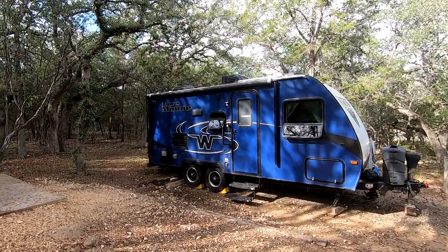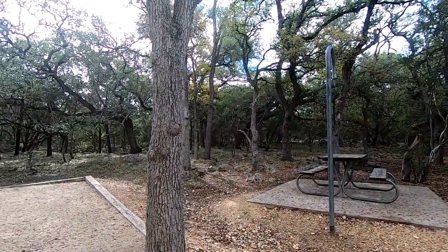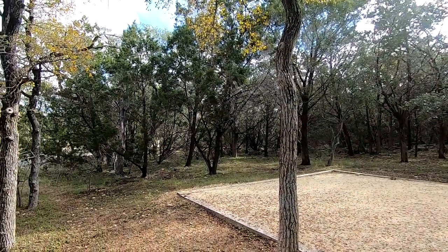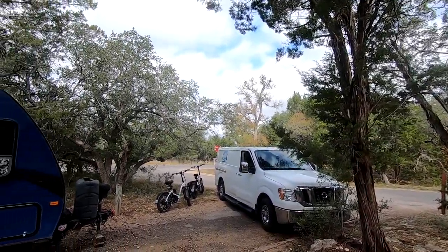We are in Site 85, and there is a road just on the other side of us. When we chose this site we were a little concerned about that, but it's really no big deal — and this is the main road through the park.